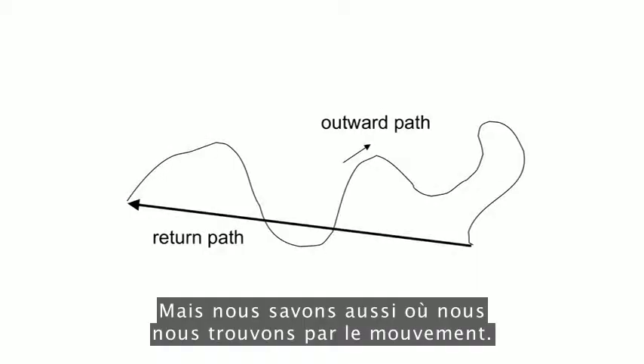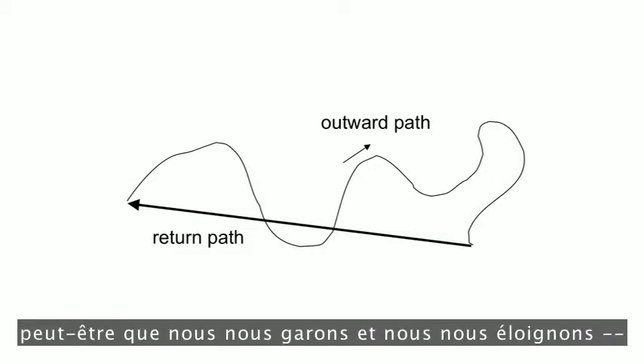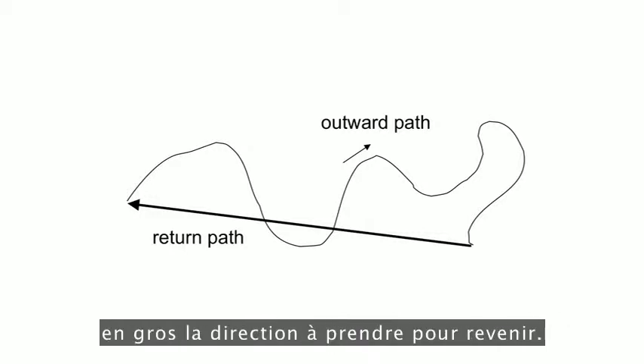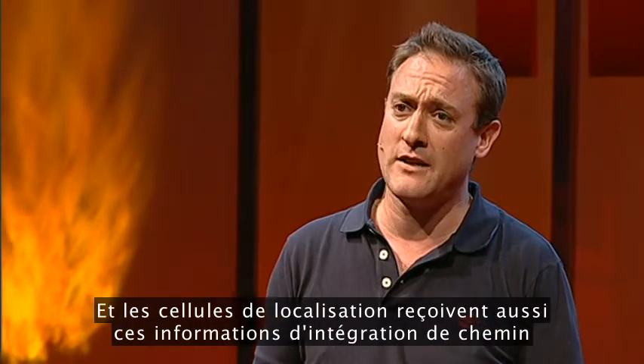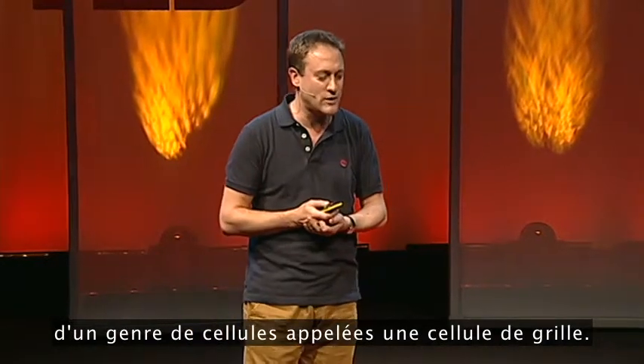We also know where we are through movement. If we take some outbound path — perhaps we park and wander off — we know because of our own movements, which we can integrate over this path, roughly what the heading direction is to go back. Place cells also get this kind of path integration input from a kind of cell called a grid cell.